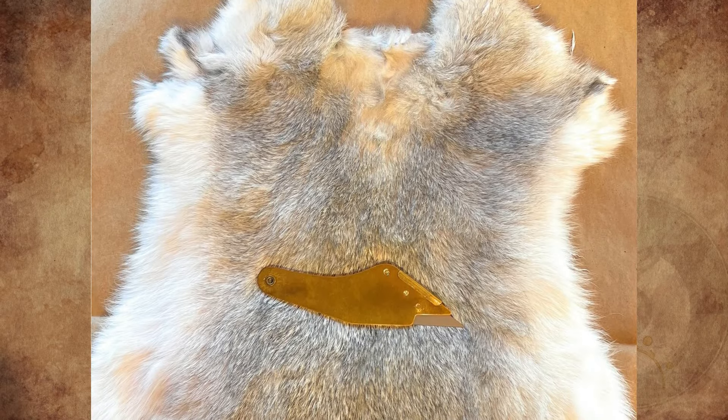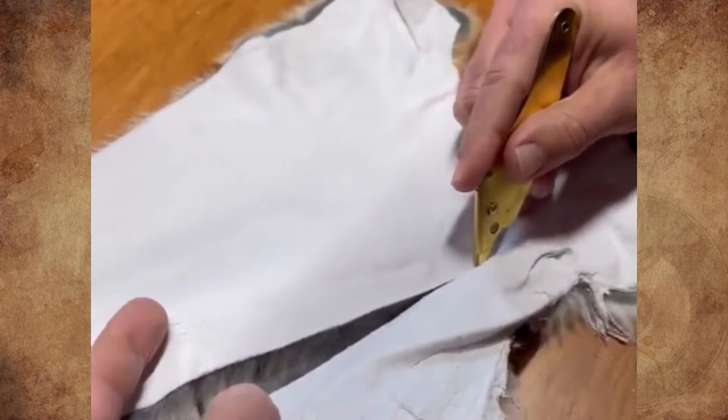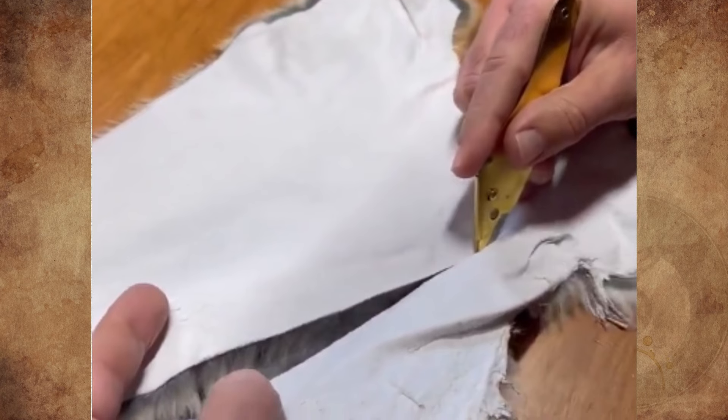You hold the fur up off the table, start the razor at the back of the skin, and slide along your cut line while keeping the blade off your table at all times.